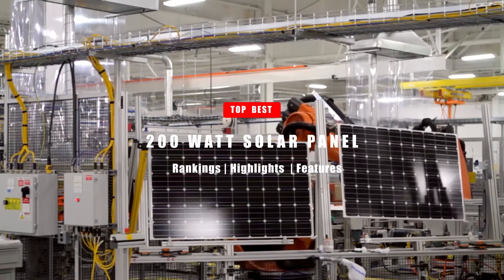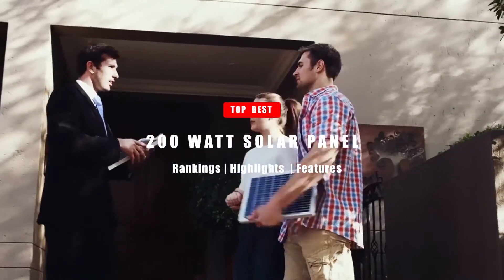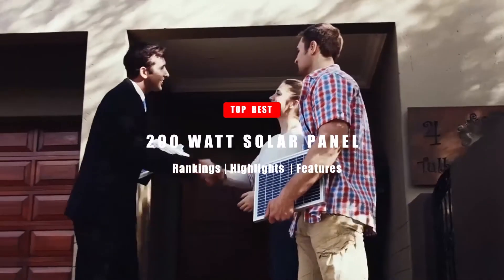In today's video, we're going to be taking a look at the top five best 200-watt solar panels. Let's get right into it.